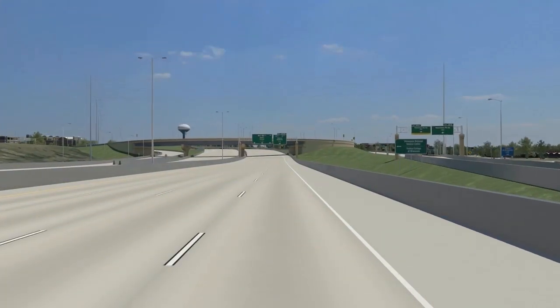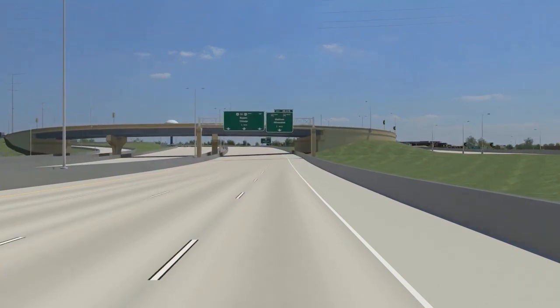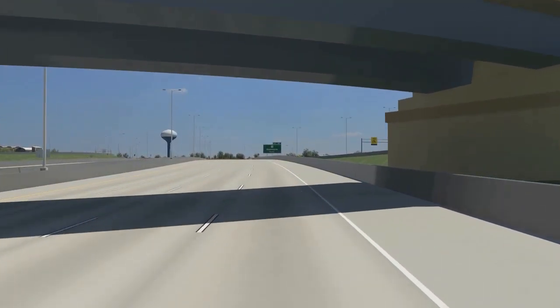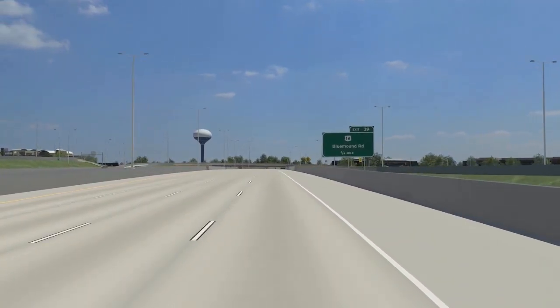As we move south, we will travel underneath the new Swan Boulevard Bridge and two new Watertown Plank Road interchange structures that go over US-45. Both are U-Ramps, which allow for free-flow traffic movements from Watertown Plank Road to US-45, easing congestion problems on Watertown Plank Road and the freeway system.